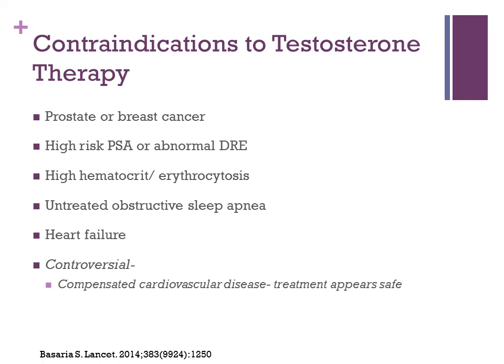Contraindications to testosterone therapy include prostate or breast cancer, high-risk PSA or abnormal DRE, high hematocrit or erythrocytosis, untreated obstructive sleep apnea, and heart failure. Cardiovascular disease has been a controversy, but a large meta-analysis of 51 randomized controlled trials including about a thousand patients showed no increased risk of cardiovascular events with testosterone therapy, which is reassuring that this treatment appears safe for most patients.